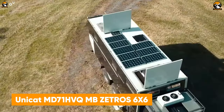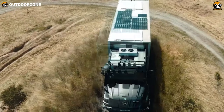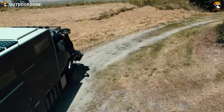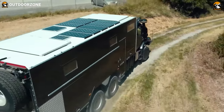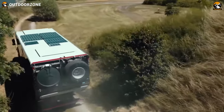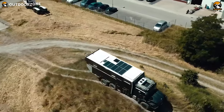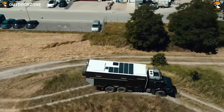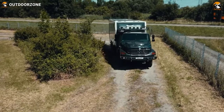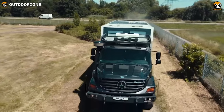The Unicat MD71 HVQ MB Zetros 6x6 kicks in the list with monstrous power to rule the off-roads. At first glance, anyone can tell this behemoth's capability, thanks to its Mercedes-Benz Zetros 6x6 chassis and a powerful OM 926 LA 6-cylinder inline engine. With a 9-speed transmission, this vehicle ensures better fuel economy, while its crawler gear provides more traction and balance on uphills. Incredible power management, well-capable solar panels, and a blissful interior make anyone feel at home in the middle of nowhere.